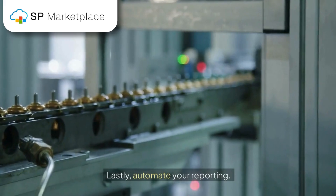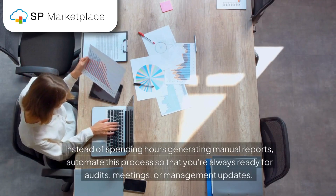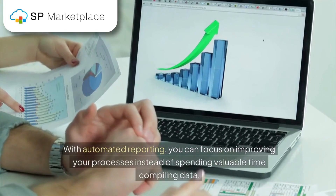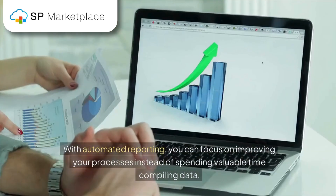Lastly, automate your reporting. Instead of spending hours generating manual reports, automate this process so that you're always ready for audits, meetings, or management updates. With automated reporting, you can focus on improving your processes instead of spending valuable time compiling data.